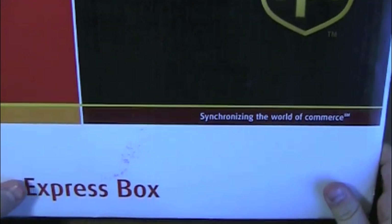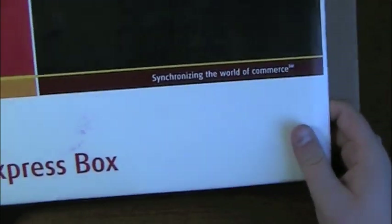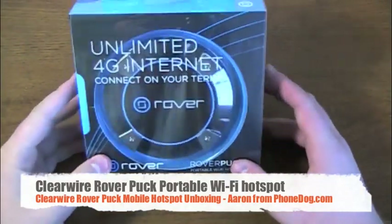So here is the Clearwire — well actually this is a UPS box, how dare I say that on camera. It's a UPS box, but inside — bam — is the Clearwire Rover, the Rover Puck portable Wi-Fi hotspot.